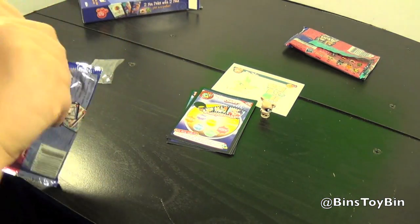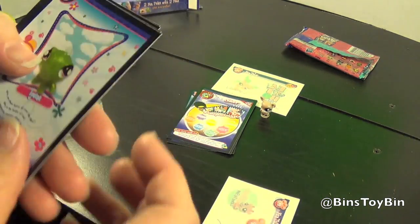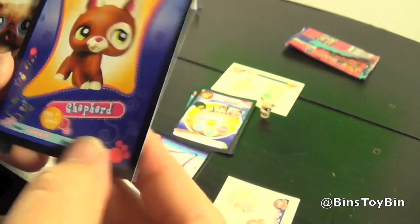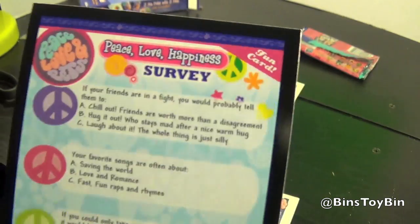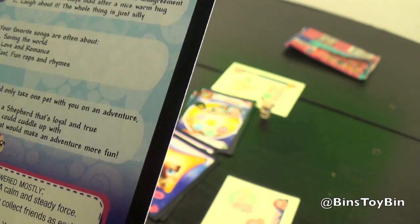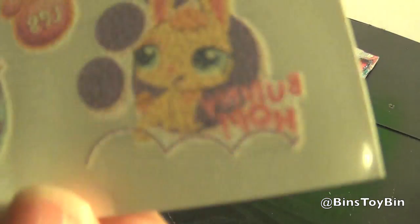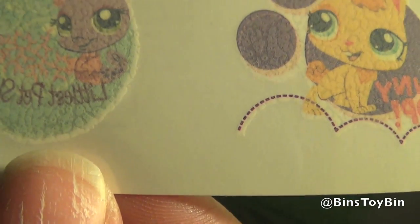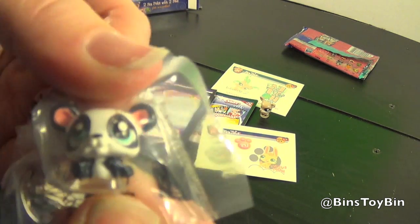Alright, let's see who's in the second bag. So we have an iguana, a shepherd, and a little cute little bug. This activity card is a peace, love, happiness survey - you answer the questions and it tells you what kind of person you are: a peace person, a love person, or a happiness person. Tattoos - we got bunny hop here and a Littlest Pet Shop thingy.